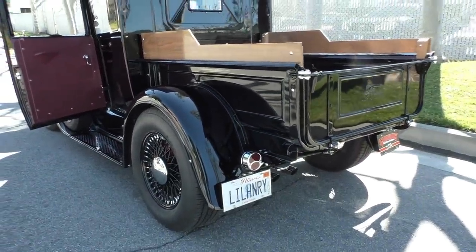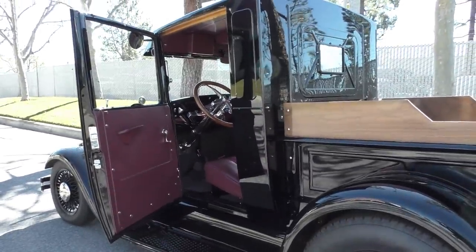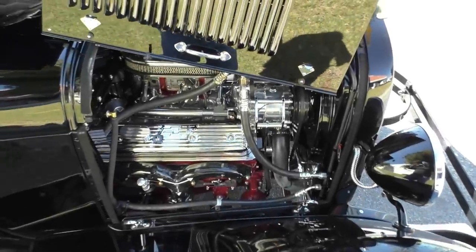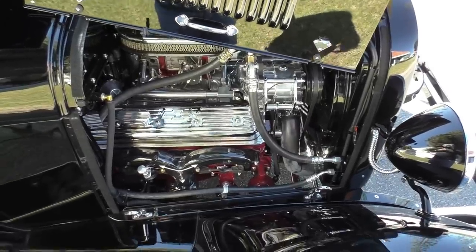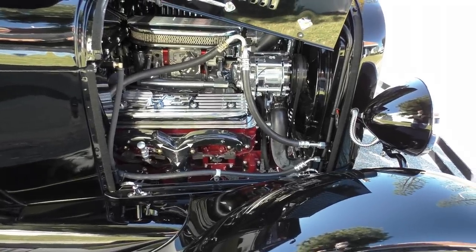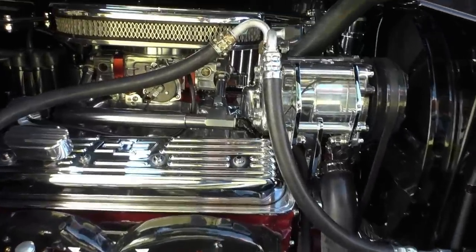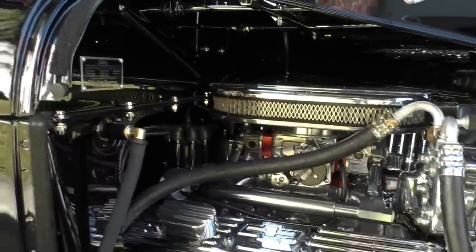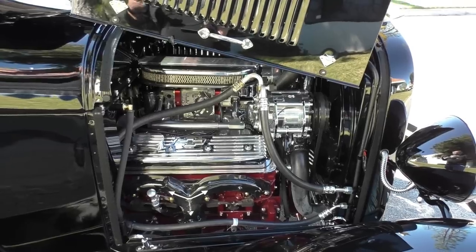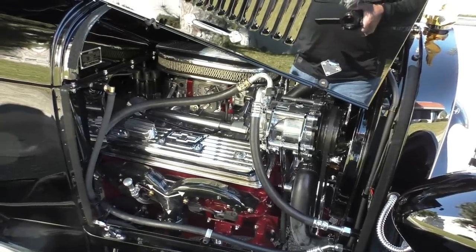We think you get the idea — go to spudsgarage.com. If you're looking for a neat little Model A pickup and want to be different, your buddies would be jealous. We'll get you underneath the hood on the passenger side. We talked about the level of detail — it's just two of the nines, top to bottom. GM 350 crate engine, 700R4 automatic overdrive transmission.